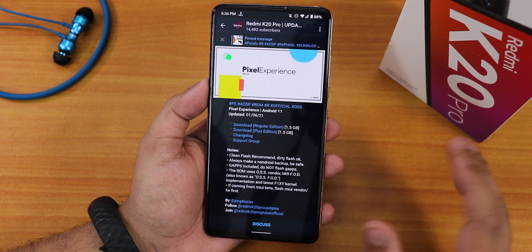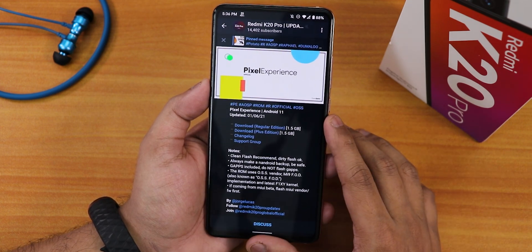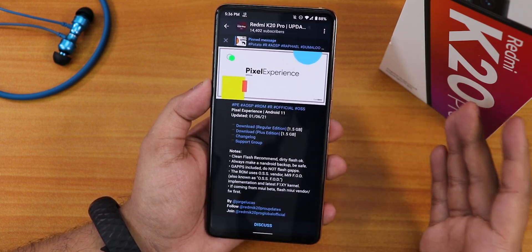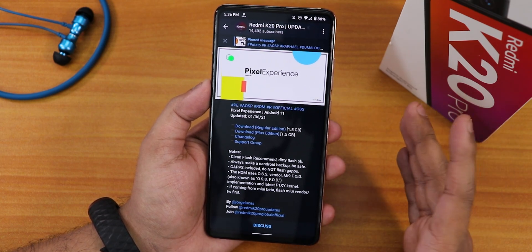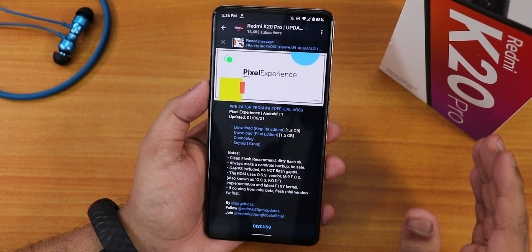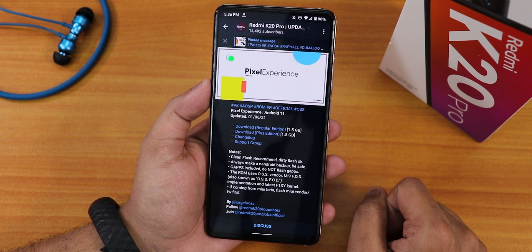If you don't know how to flash this ROM, the flashing procedure is still similar — check the card on screen or the description. You just wipe cache, Dalvik, system, data, and vendor, then flash the ROM, flash F3 disable and Magisk if you need that, then reboot. If you're moving from MIUI, format data, then flash the ROM. If you're coming from a custom ROM with decrypted storage, you don't need to format data.